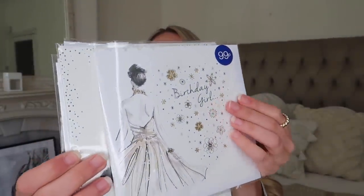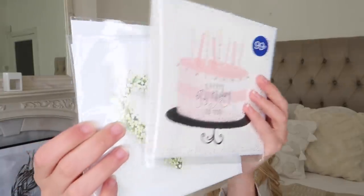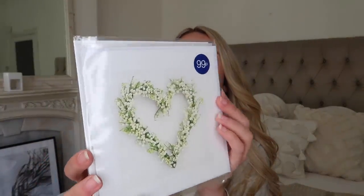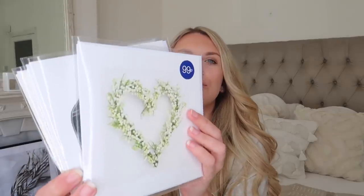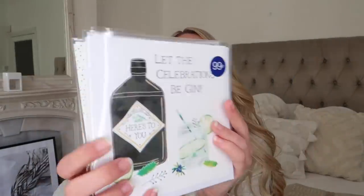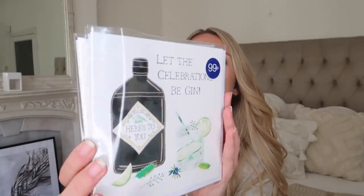Regular viewers all know I have a bit of a stockpile of cards and gift wrap — I like to collect as and when I see things I like. Aldi have a range of gift cards which are 99p each. This one says 'birthday girl' with little flecks of gold, this one with a nice birthday cake just says 'happy birthday to you', then we have a heart-shaped wreath card which is very White Company style — simple, minimal, and blank so maybe a nice thank you or thinking of you card. And then this one says 'let the celebrations begin' with almost like a Hendrix-style gin glass and bottle on there.